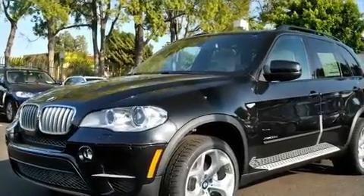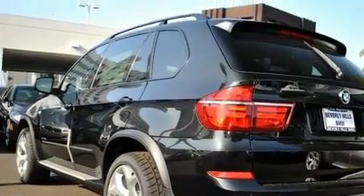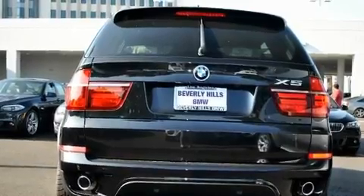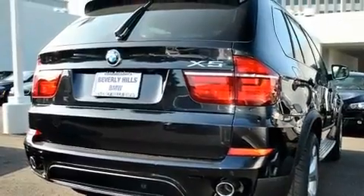Its top features and packages include a technology package, a heated steering wheel, a power rear tailgate release, a CD player, a leather-wrapped steering wheel, a sport package, running boards, a traction control system, the premium package, and a navigation system.